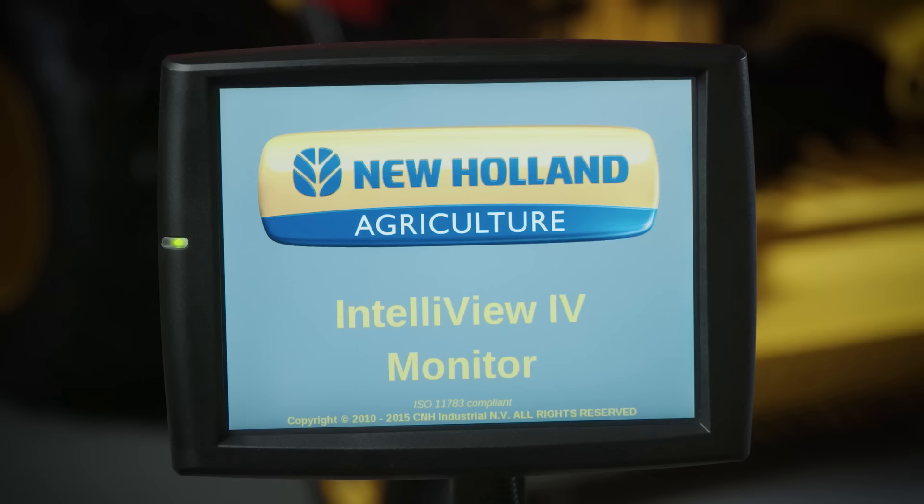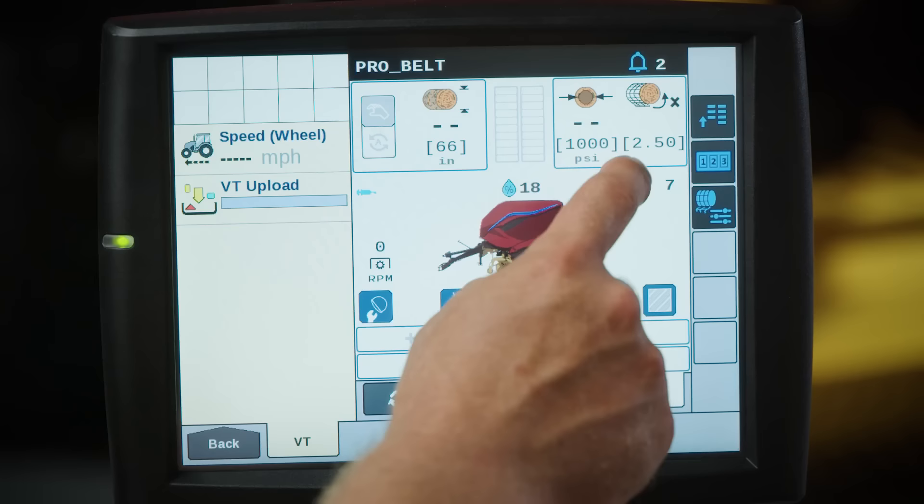ProBelt balers are intuitive and easy to use with ISOBUS electronics and updated graphics standard. To declutter the cab, all baler functions can be conveniently displayed directly on the armrest mounted display of your ISOBUS capable tractor. For tractors without ISOBUS, the 10.4-inch Intelliview 4 color touchscreen display is optional.